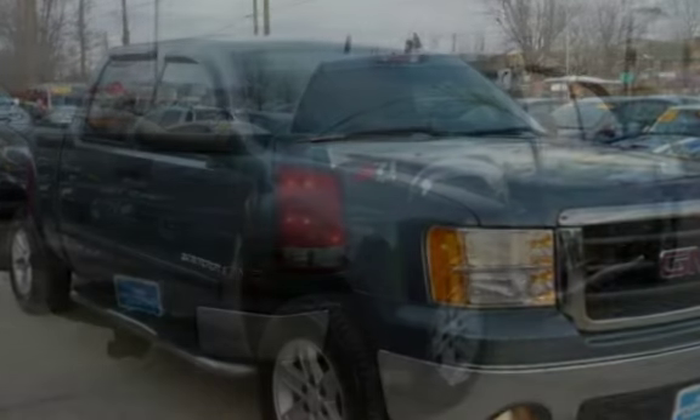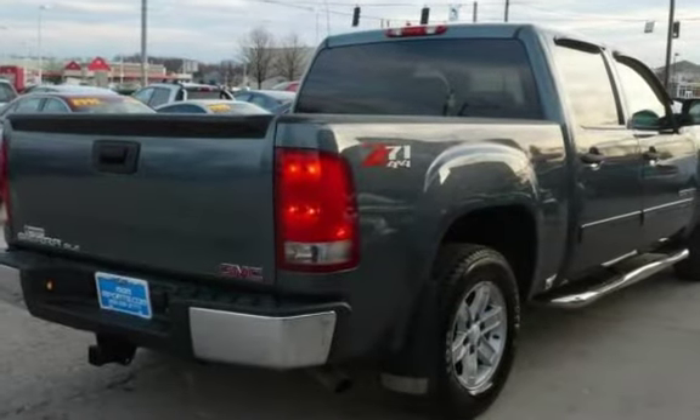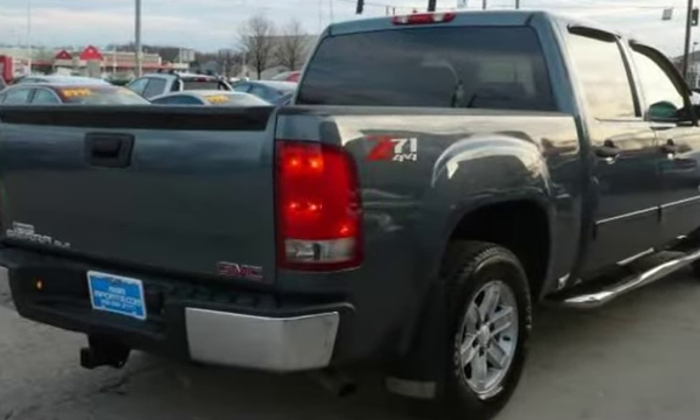Presenting a pre-owned 2007 GMC Sierra 1500 SLE2 Crew Cab 4x4. This four-door truck has an eight-cylinder, 5.3-liter V8 engine, with four-wheel drive and an automatic transmission.